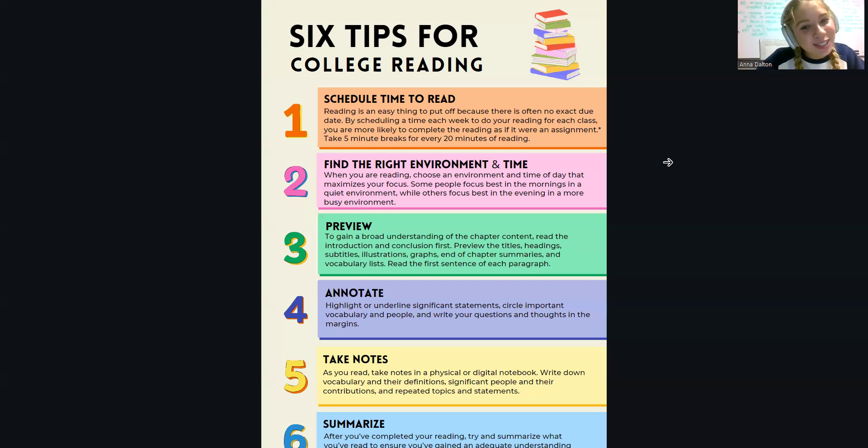My fourth tip is to annotate. This is not for everybody — sometimes it's helpful, sometimes it's distracting. For me, I really enjoy annotating. I go in with a highlighter or a pen and I'll highlight significant vocabulary, significant people, and in the margins I'll write down questions or thoughts that I have about the content of the chapter.